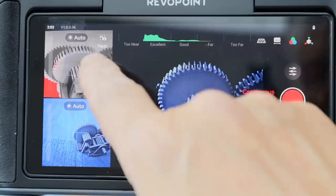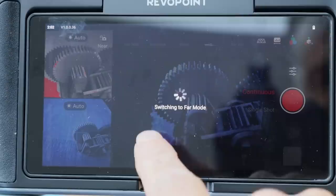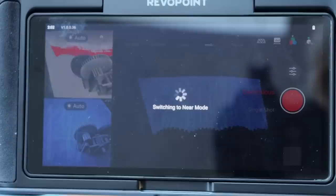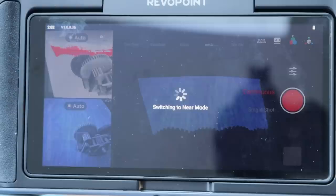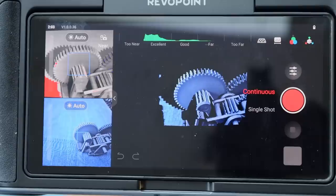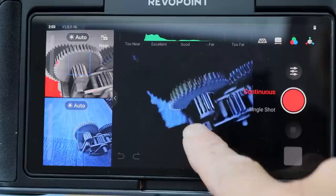Everything is integrated in one unit. It will do near or far — near is for small objects and far is for larger objects — with a little switch button on the screen itself. There's a green indicator bar at the top, and as you get it in a good position that bar moves, telling you you've got a good or excellent reading. The object you're scanning will also go green, confirming an excellent capture. During the scan you can stretch, pinch, or rotate to see how much you've scanned and what your point cloud looks like. To turn it on, just press and hold the button on the side.